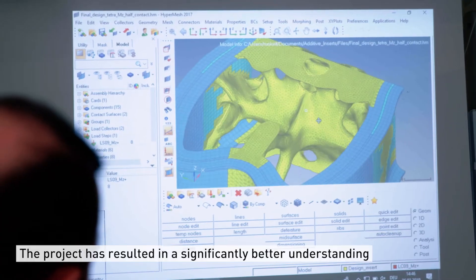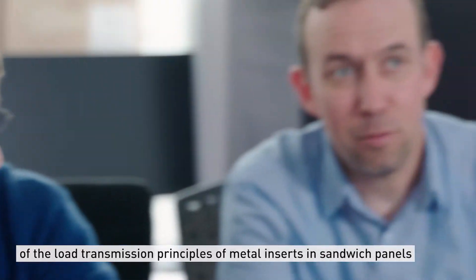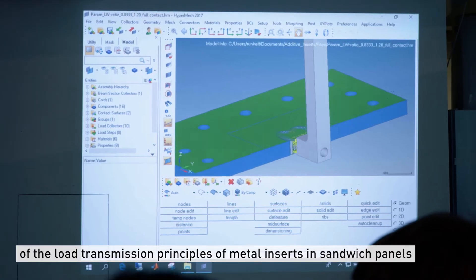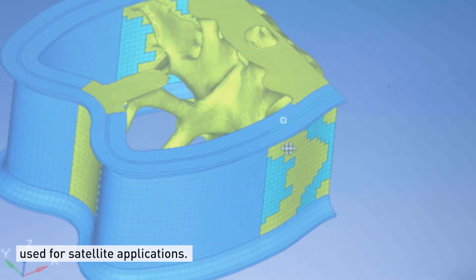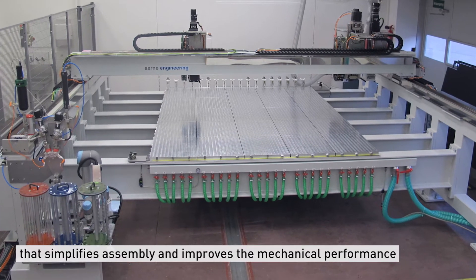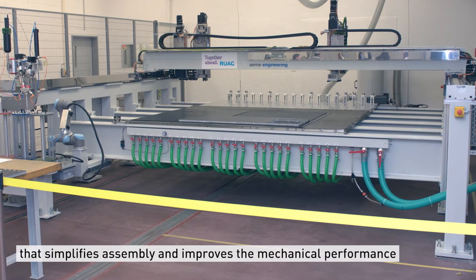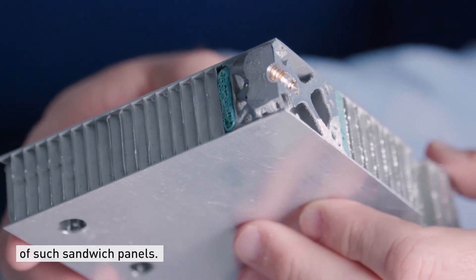The project has resulted in a significantly better understanding of the load transmission principles of metal inserts in sandwich panels as they are used for satellite applications. This enabled us to better design insert structures with additional functionalities that simplify the assembly and improve the mechanical performance of such sandwich panels for satellite applications.